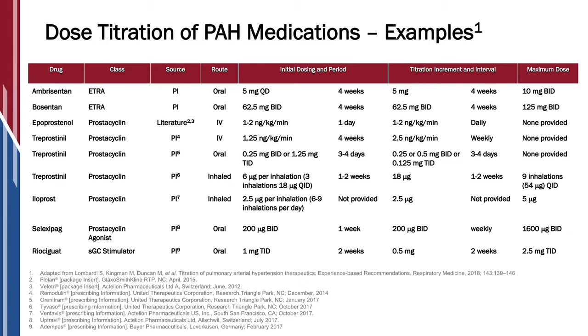As far as the PDE5 inhibitors, we have two. Tadalafil is usually started for just a week at a lower dose so that if patients are going to have headache or side effects they are able to tolerate them a little better. Then at week two we go to the full dose, which is two tablets. The other PDE5 inhibitor is sildenafil, and it's approved just for one dose, and we usually just keep patients on that initially approved FDA dosing.